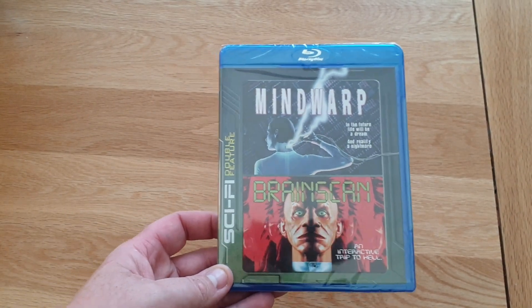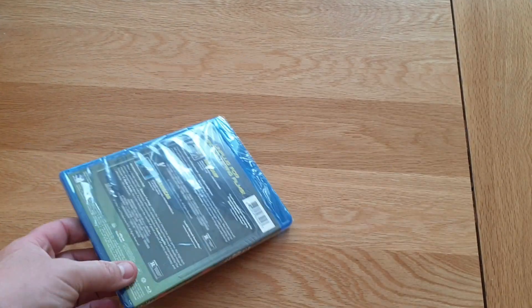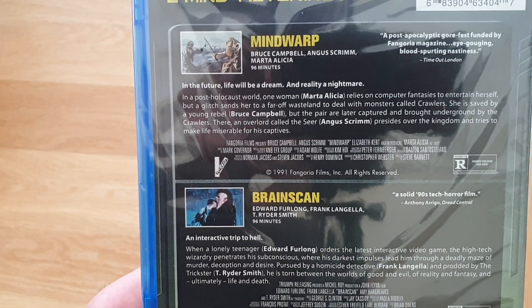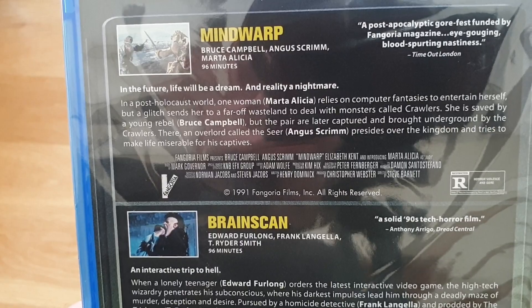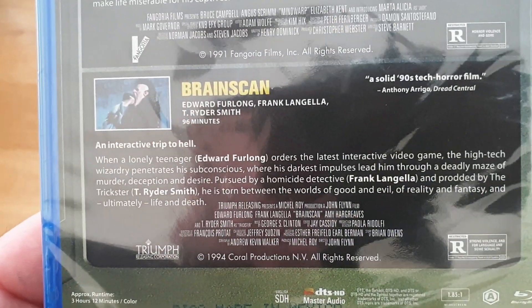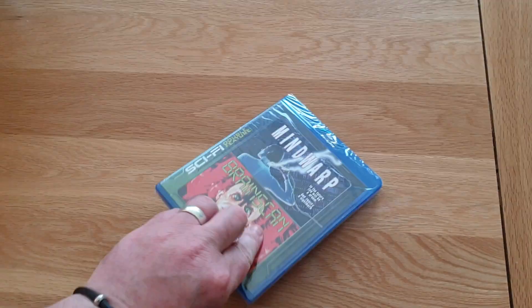I showed this the other day to people watching my live stream on Friday. I picked this up — got delivered Friday. I think it's Mill Creek Entertainment. It's a Mind Warp and Brain Scan double feature, about £11 from eBay, a new release. Mind Warp has got the great Bruce Campbell in it — post-apocalyptic world. Brain Scan has Edward Furlong, decent movie — a solid 90s tech horror film.